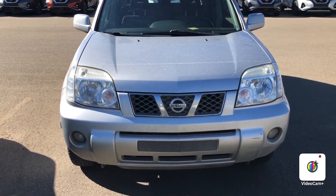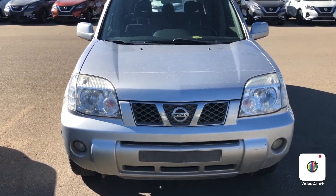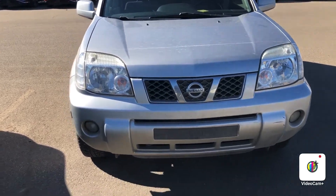Hey guys, Joseph here from Shroid Nissan. This is our 2006 Nissan X-Trail.